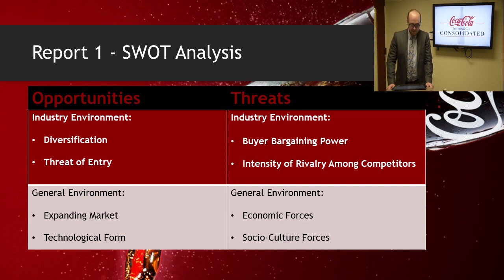On the general environment side for opportunities, we have expanding market. Demand for the carbonated beverage market is increasing at a rapid rate overseas, leading to the need for additional bottling and distribution plants. Second, we have technological force. The increased use of robotics on bottling assembly lines has helped to cut the cost of hourly workers and reduce the number of mistakes made by human error.